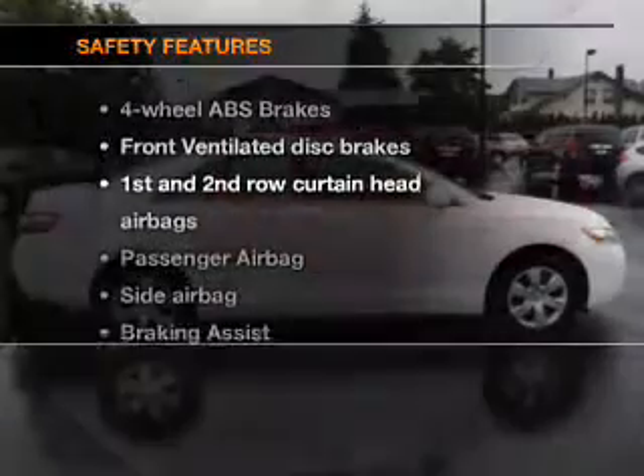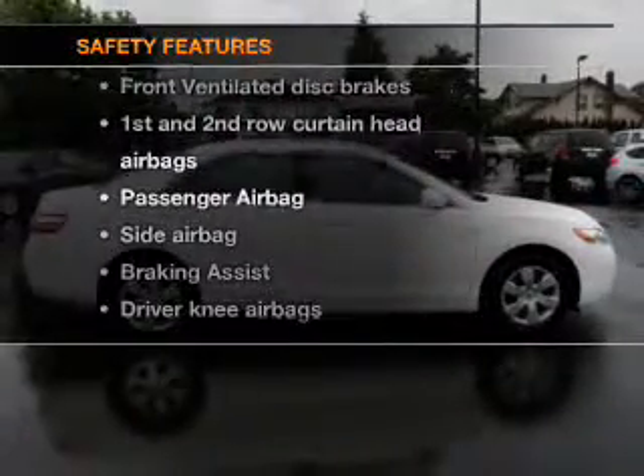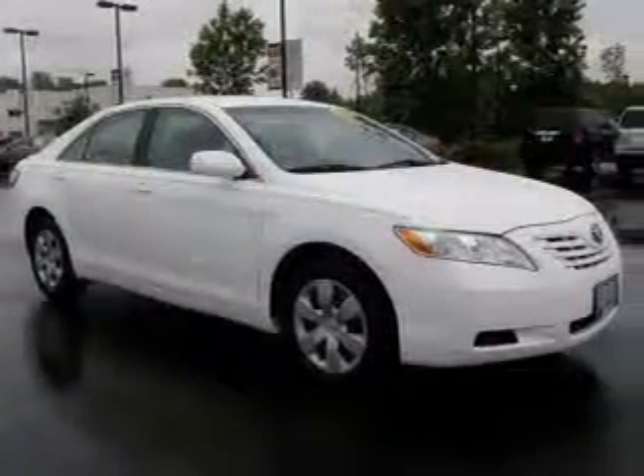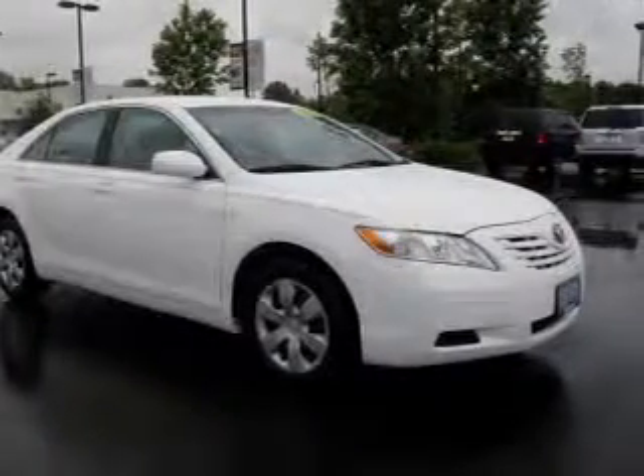If safety is a high priority, rest assured knowing these top safety components are included: front ventilated disc brakes, curtain head airbags, passenger airbag, side airbag, daytime running lights, low tire pressure warning, and independent suspension.